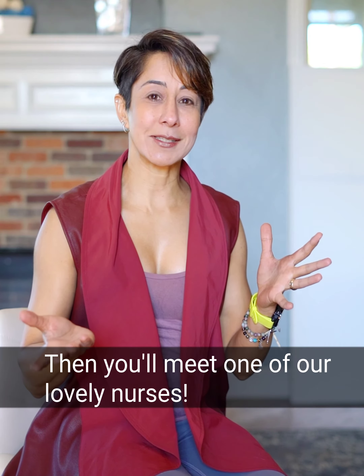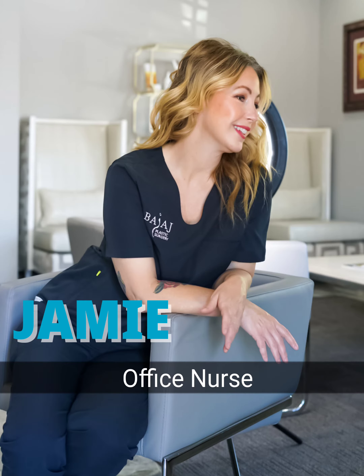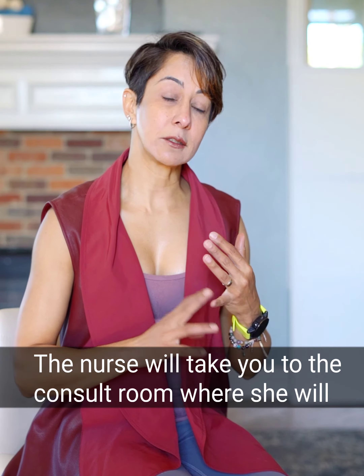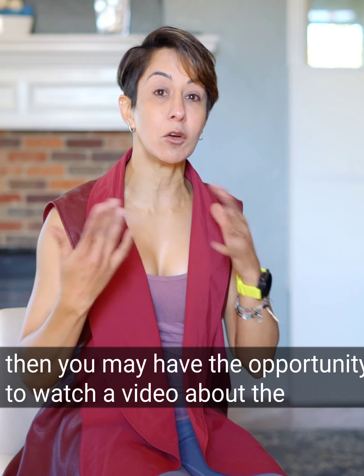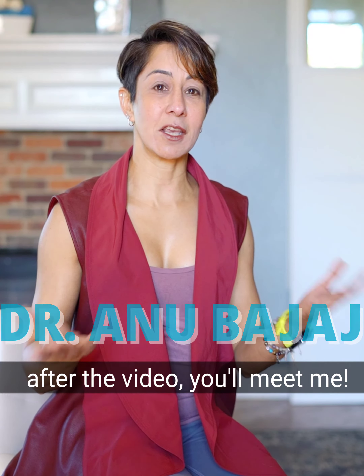After you've met Melissa, you'll meet one of our lovely nurses, either Jamie or Lauren, and they'll take you back to the consult room where they'll take your vitals, including your height, your weight, and your blood pressure. And then sometimes you'll have the opportunity to watch a video about a specific procedure that you're interested in.